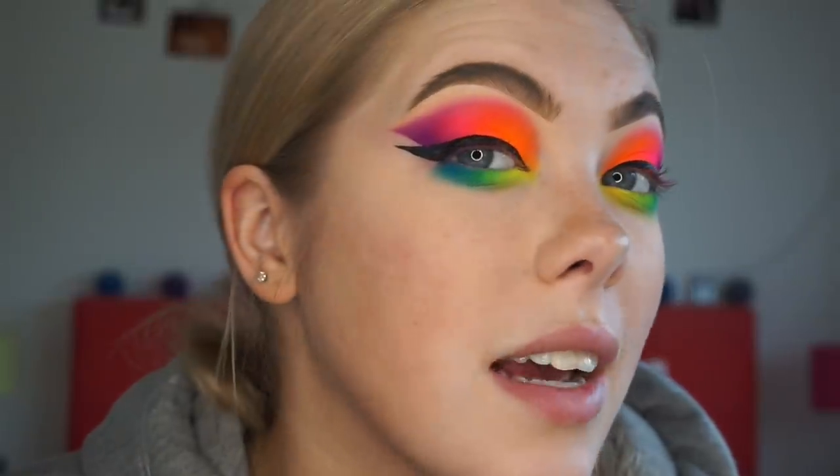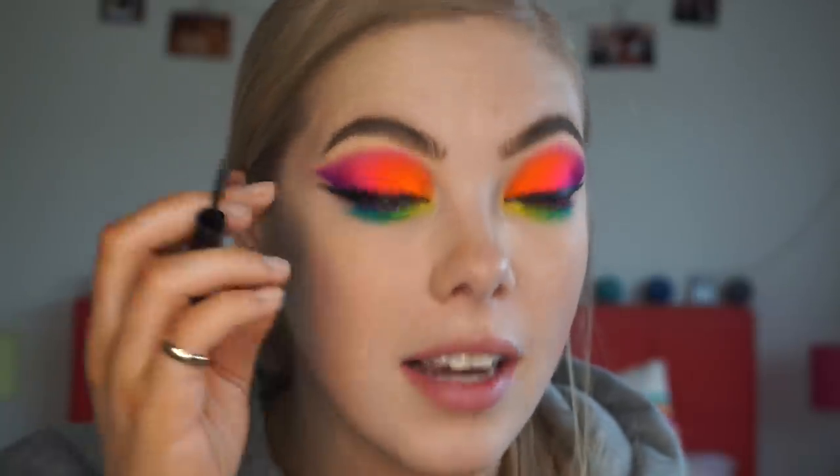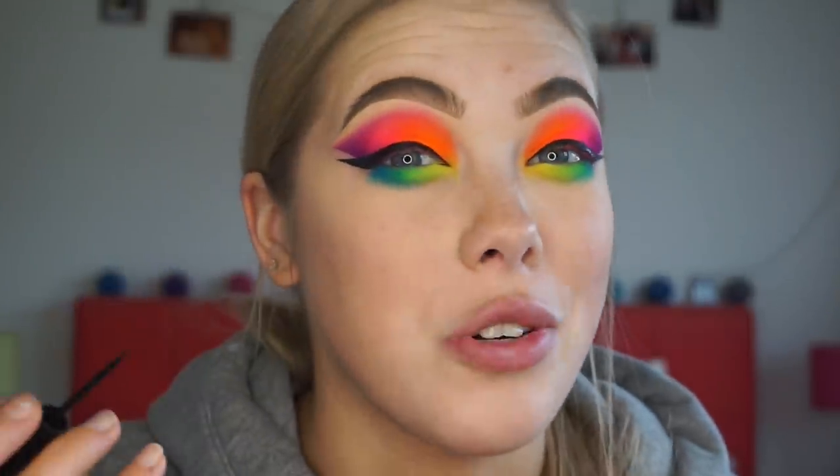I'm also going to go ahead and try a little bit of graphic liner. I don't know how it's going to turn out - it might be absolute rubbish - but I'm just going to try and see if I can do something, because I feel like this top area is a little bit bare up there.